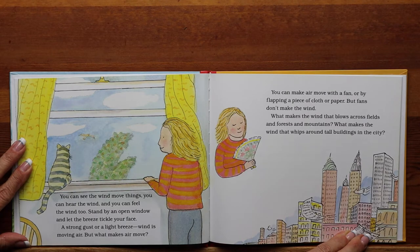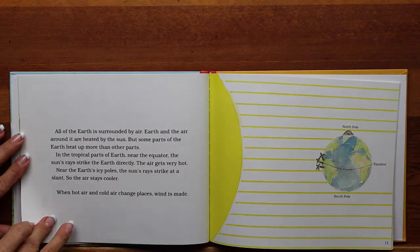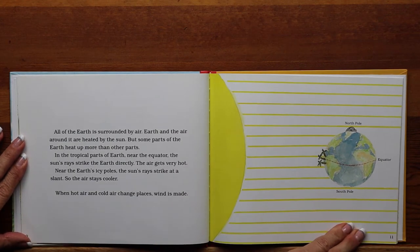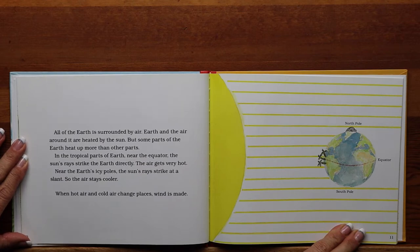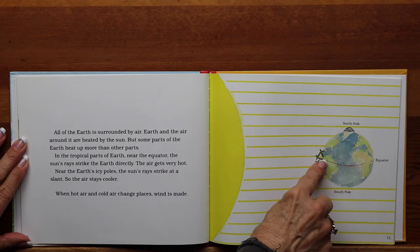What makes the wind that blows across fields and forests and mountains? What makes the wind that whips around tall buildings in the city? All of the earth is surrounded by air. Earth and the air around it are heated by the sun, but some parts of the earth heat up more than other parts. In the tropical parts of earth near the equator, the sun's rays strike the earth directly. The air gets very hot. Near the earth's icy poles, the sun's rays strike at a slant, so the air stays cooler. This is the North Pole, the South Pole, and the equator that runs right across the middle of the earth.